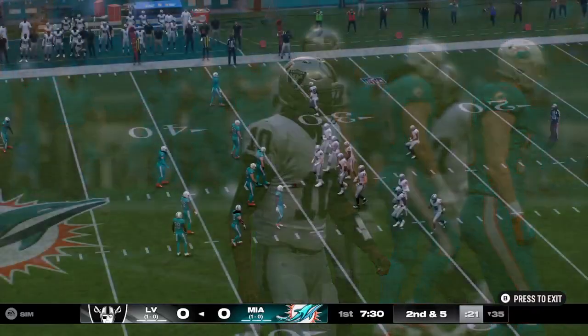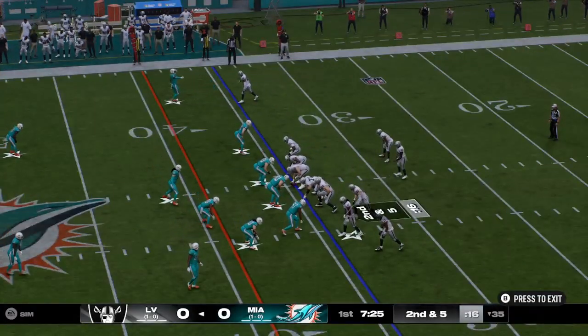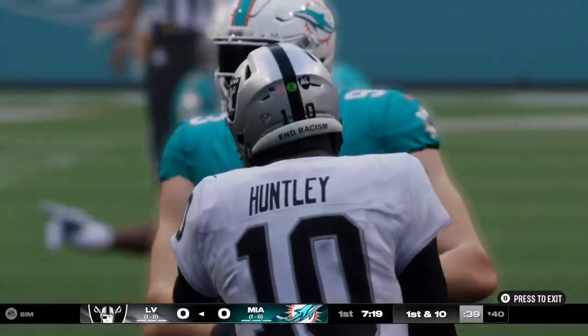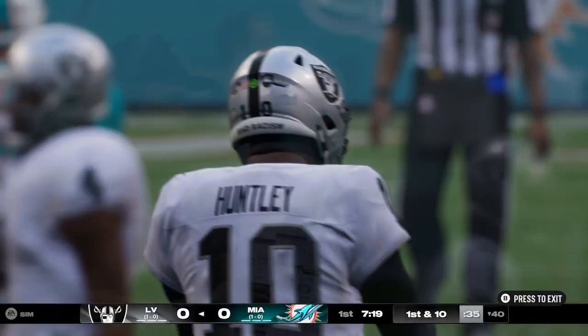This defense for the Dolphins was terrific last week in the season-opening victory, and the way they did it was by getting after the quarterback. They sacked him seven times in that game, came from all angles, created a lot of illusions, and especially just beat them man for man. That's the kind of defense that really frustrates an opponent.